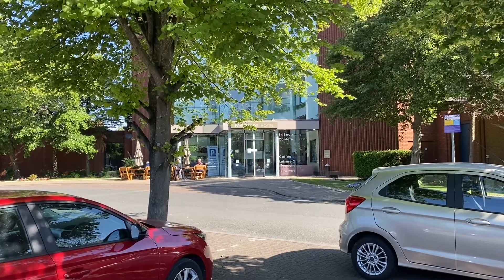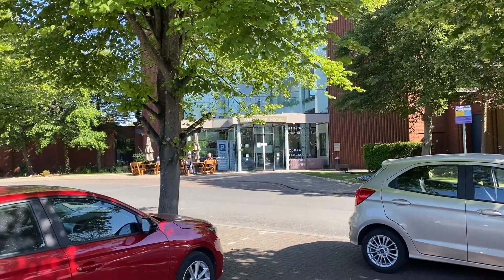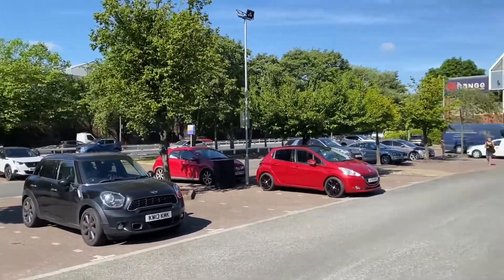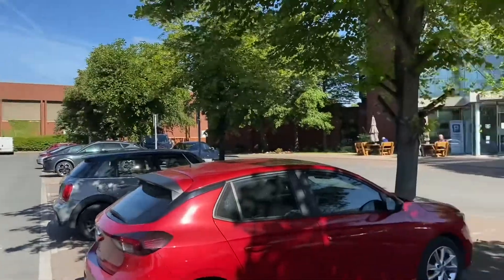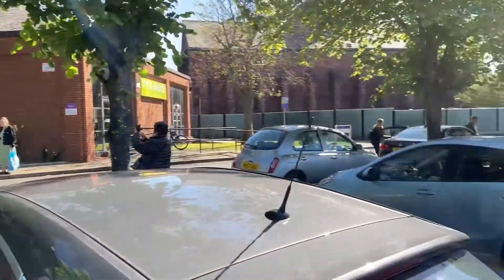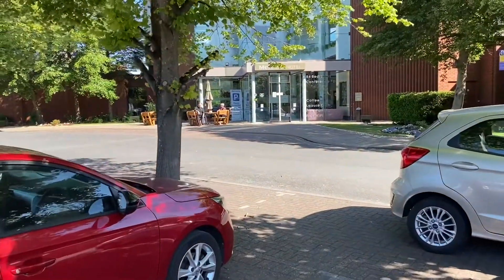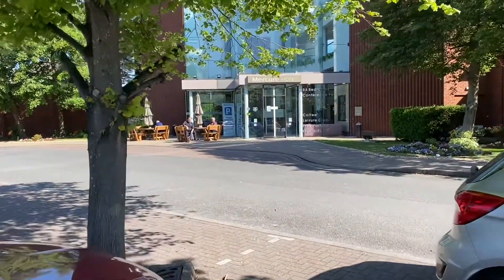Hello, good morning and welcome to the channel Honest Reviews of Everything. Here we are in sunny St Helens — it's a fantastic day. And if we look around, an actual real car park at a hotel that you do not have to pay for. Absolutely amazing. So here we are at the Merkur here in St Helens.